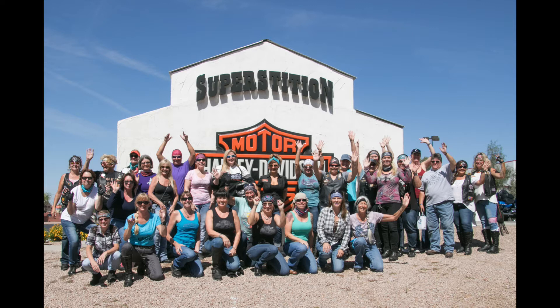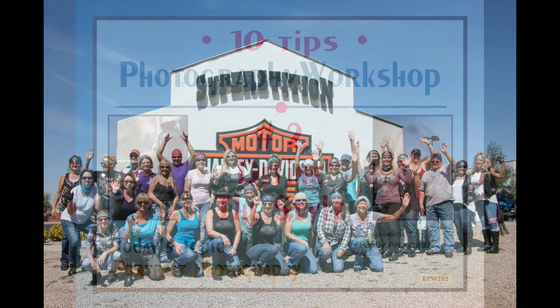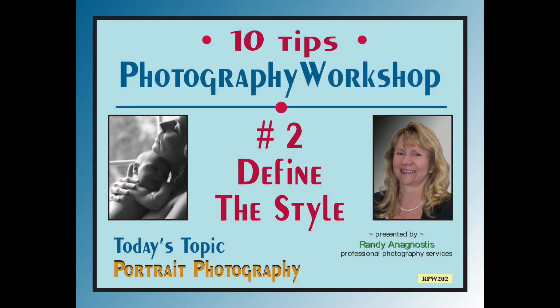So what are the various aspects of good photography that you want to incorporate into your portrait work? Let's take a look at tip number two: define the style.